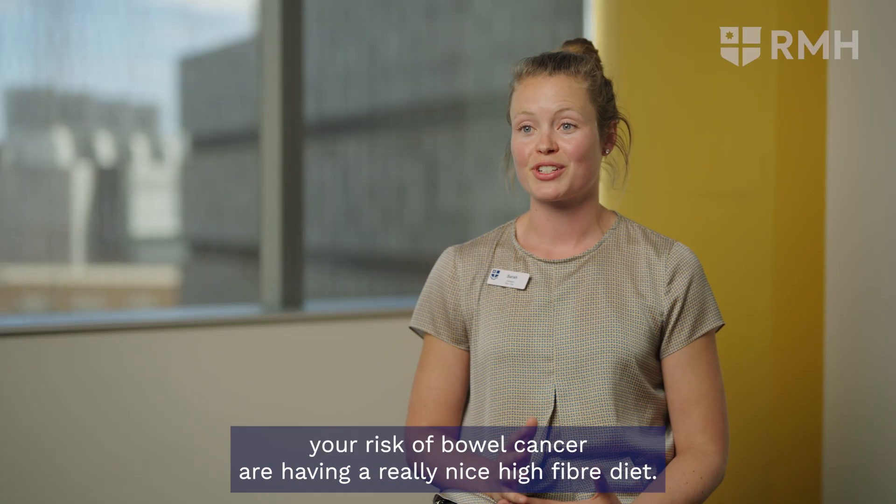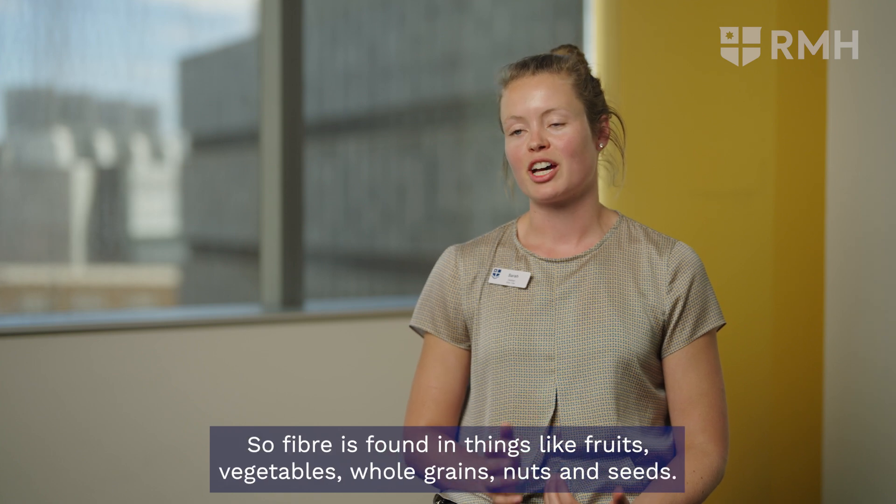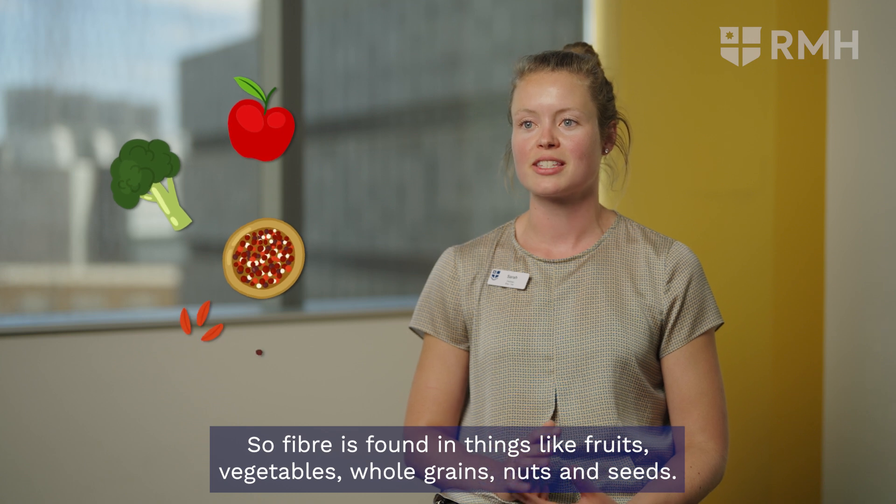The best things you can do to reduce your risk of bowel cancer is having a really nice high-fibre diet. Fibre is found in things like fruits, vegetables, whole grains, nuts, and seeds.